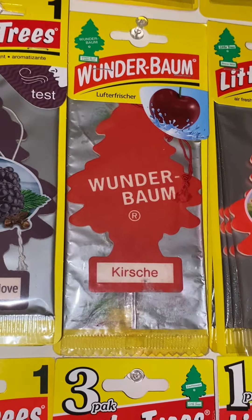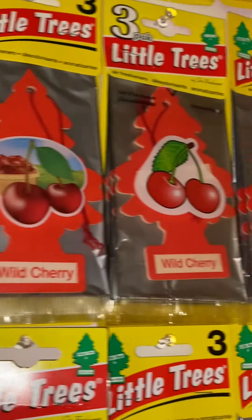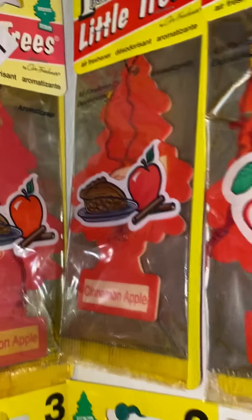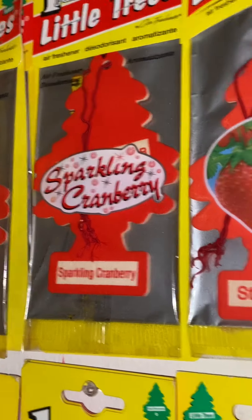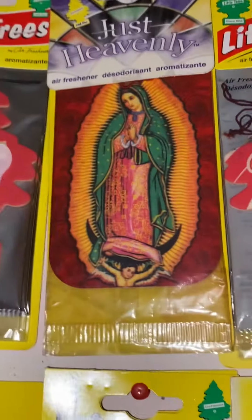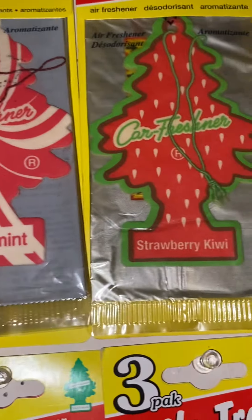Then we go off to the red ones. The Wonder Bomb Cherry. Wild Cherry. Wild Cherry. Cinnamon Apple. Another Cinnamon Apple. Another Cinnamon Apple. Another Cinnamon Apple. Sparkling Cranberry. Strawberry. Spring Magic. Dragon. Spice. The Red Our Lady of Guadalupe. Peppermint. Strivery Kiwi.